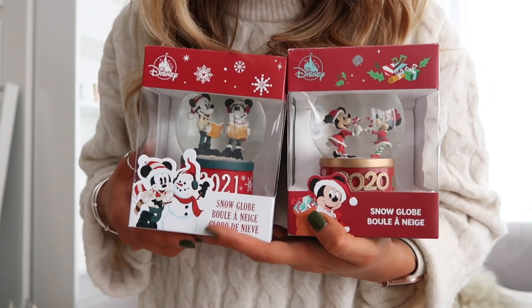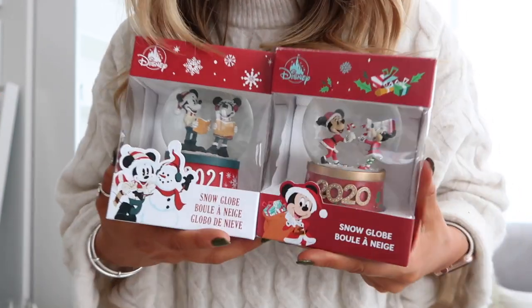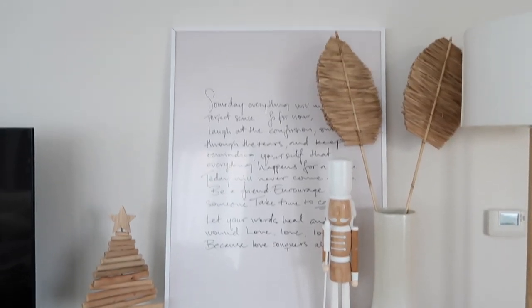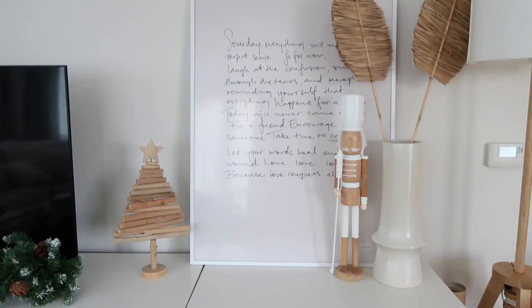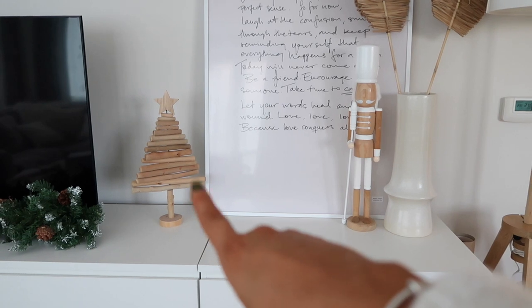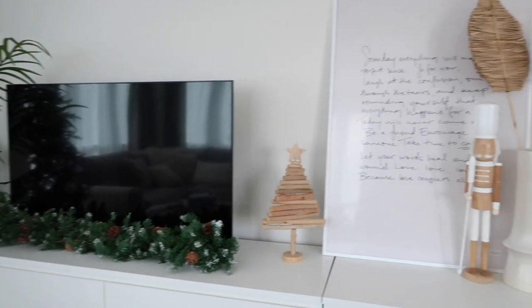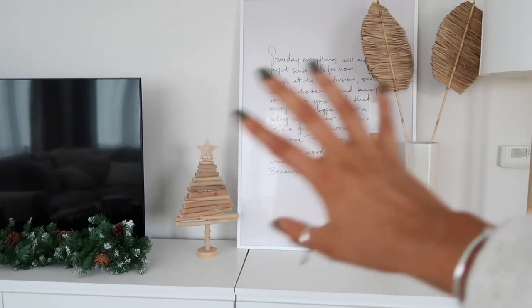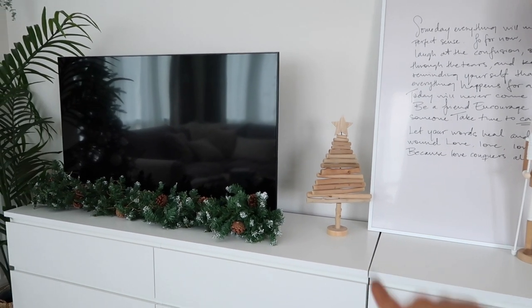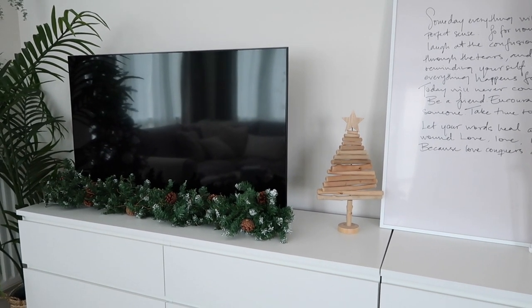We've also got our little collectible snow globes — every year James and I have been together we've been collecting these, so we need the third one but they're not for sale yet. They're the little Disney store dated Christmas snow globes, very cute. We've changed up the TV cabinet — still got the big print and the palm leaves, my little Scandi nutcracker from Matalan (got that in 2020), and another one from the Range or HomeSense. We've got a little garland under the telly which looks really cute. We're not 100% sold on one arrangement — it might change or move to the bedroom.